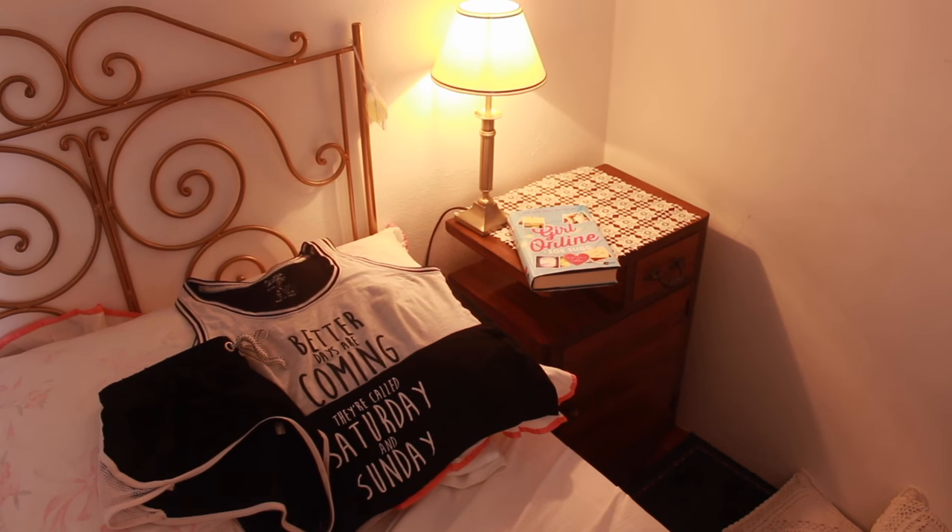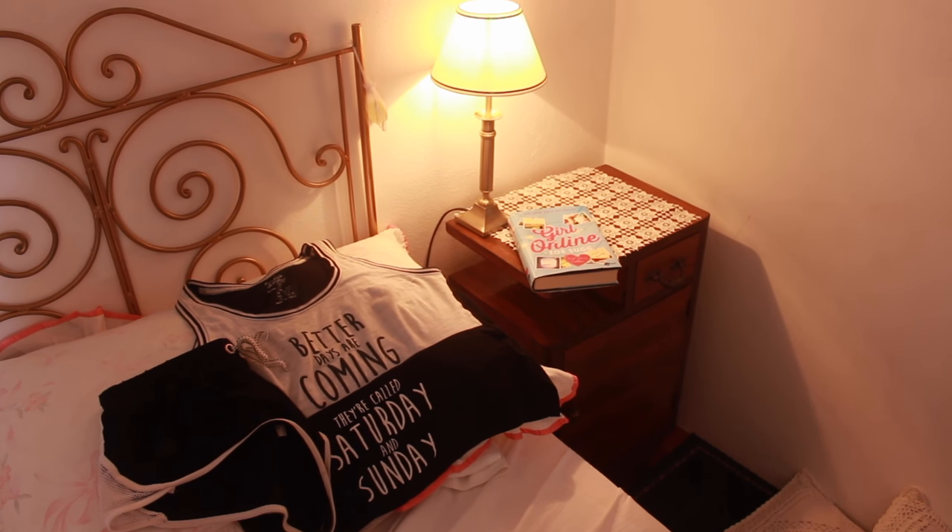Grab your favourite body lotion or body cream and apply it everywhere — all over your body, apart from your face. After that, put on your favourite pyjamas or something really comfortable. It doesn't have to be matching pyjamas — it could be shorts and a vest top, or thin joggers and a vest top. Try to avoid onesies and things like that, because they're so hot and can feel a little claustrophobic when you're trying to relax.